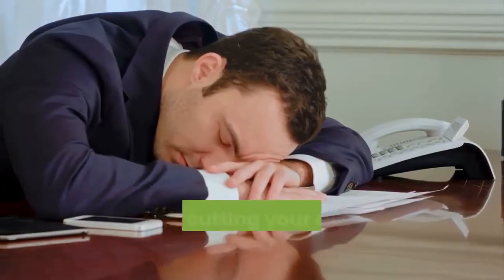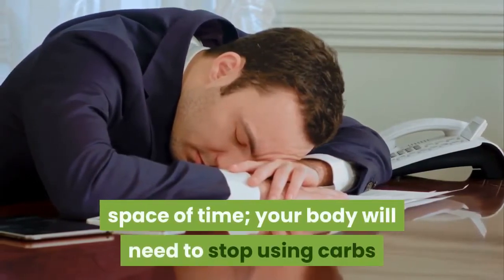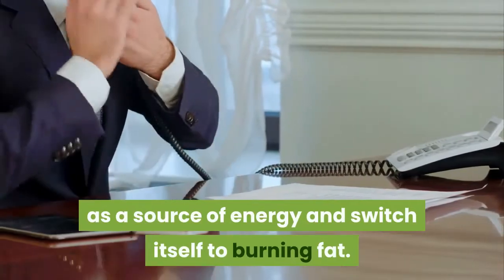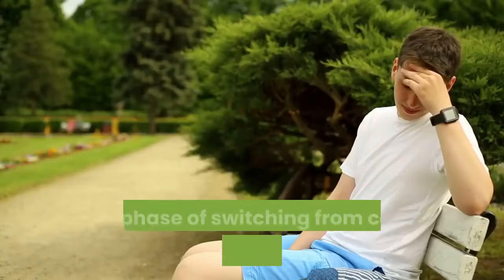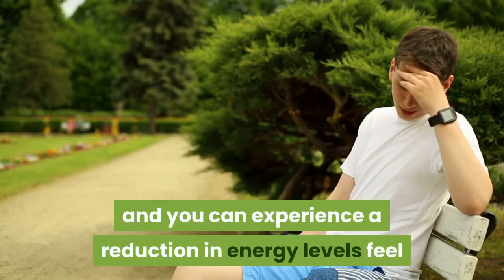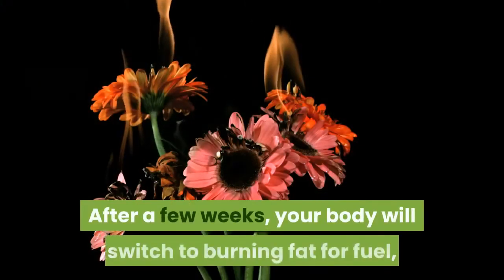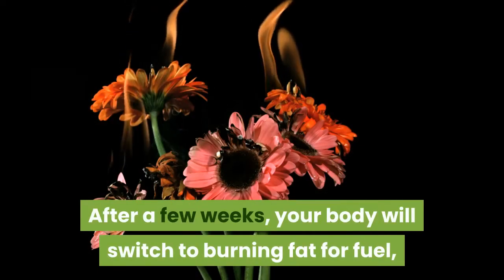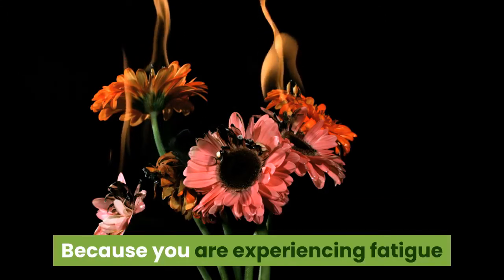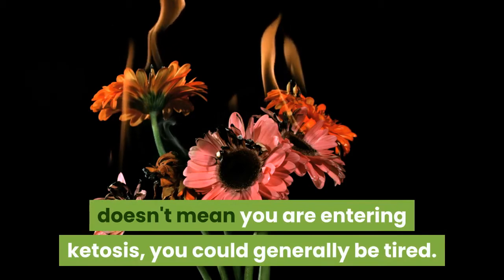1. Fatigue. When you start the keto diet, you are cutting your carbs to low levels in a short space of time. Your body will need to stop using carbs as a source of energy and switch itself to burning fat. The phase of switching from carbs to fat is called keto flu, and you can experience a reduction in energy levels and feel like the world is collapsing. After a few weeks, your body will switch to burning fat for fuel. Just because you are experiencing fatigue doesn't mean you are entering ketosis — you could generally just be tired.